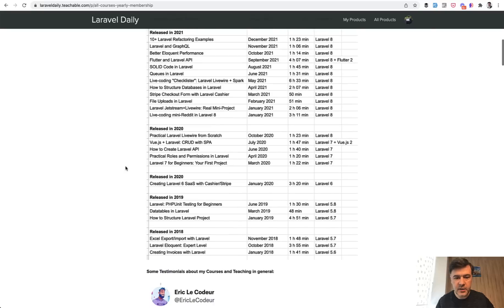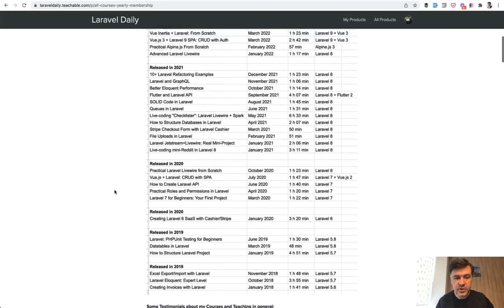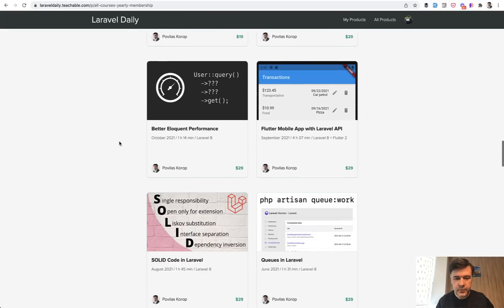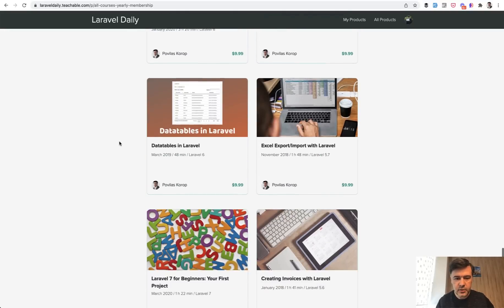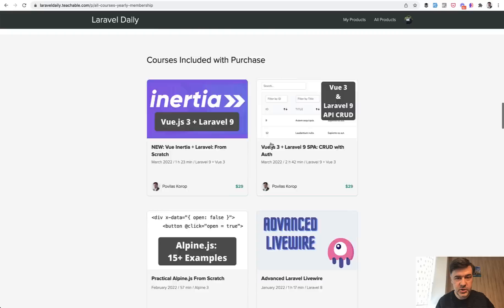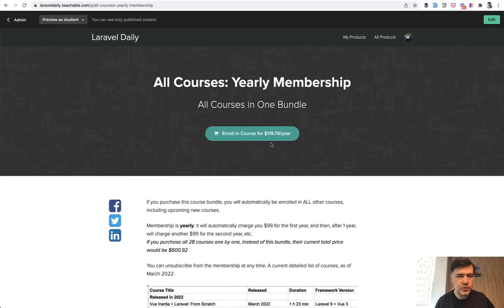So the overall value of the membership got much, much higher. If in the very beginning $99 gave you this amount of courses at the time, by now I already have 28 courses and the total value calculated by Teachable — not by myself — is $600 original price. So imagine the discount from $600, you pay $99. I decided to raise the price at least slightly closer to $600, which is still a huge deal. So if you want the yearly membership still at $99, you will find the link in the description below.